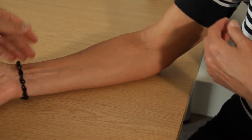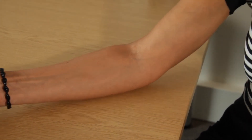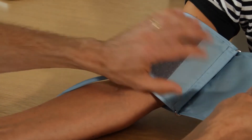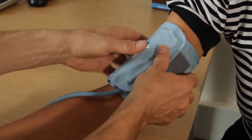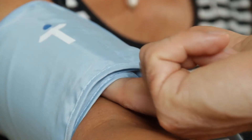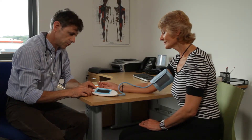The patient might find the cuff becomes quite tight, more so if a higher pressure is expected, and people can become anxious when having their blood pressure measured. The patient should remain sitting comfortably, still and without speaking for up to 5 minutes before any measurements are taken. During this time, avoid making any potentially stressful comments to the patient.